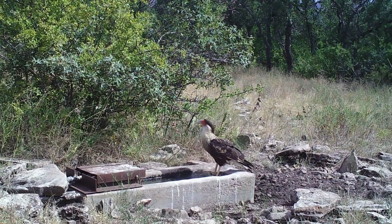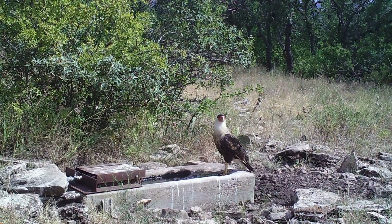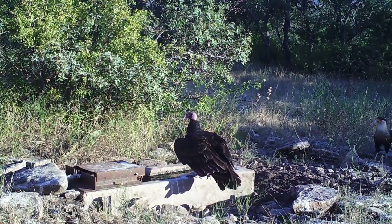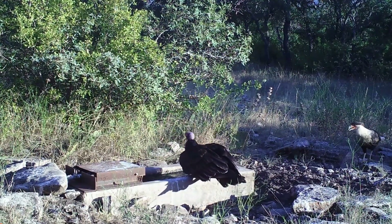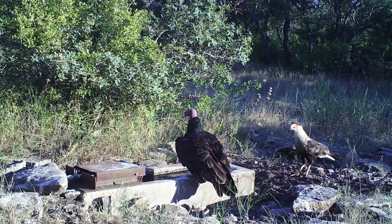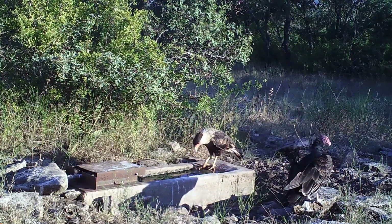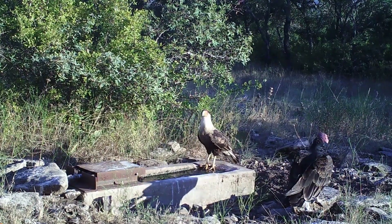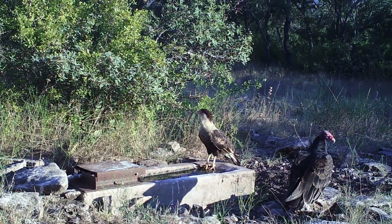While the northern crested caracara is common throughout Central America and the northern part of South America, it has a limited distribution in the United States. Small populations can be found in Florida and Arizona, but the largest population is found in Texas. Population size may be decreasing in some areas, but it is estimated to have increased more than 5% per year in Texas from 1980 to 2005.